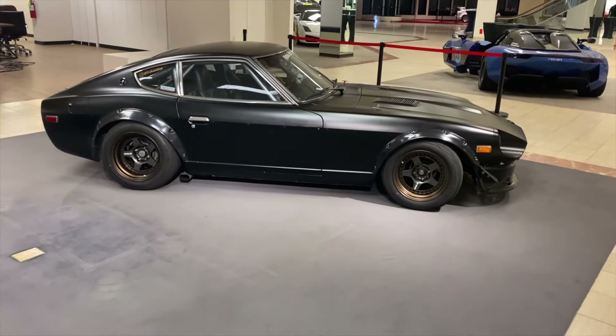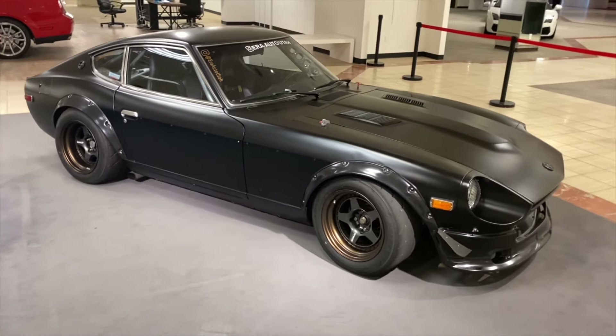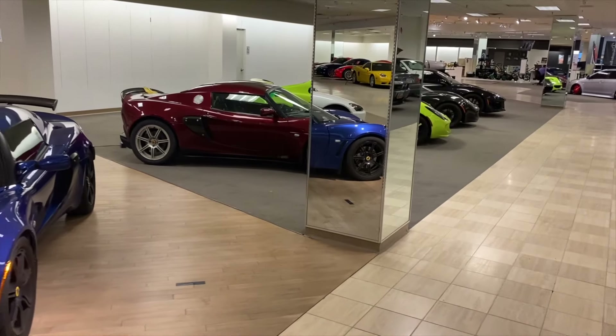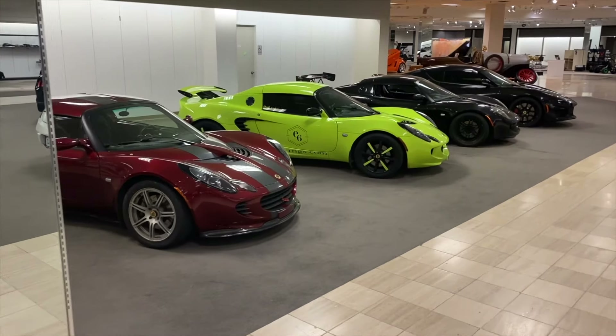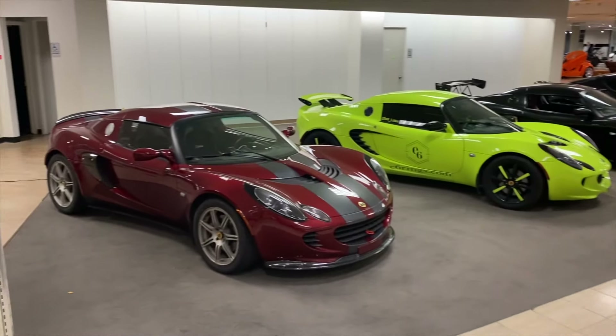Pretty wicked looking restomod Z car — looks like it's got a full cage in it. Things ready for some action. Got a row of Lotuses here which is cool. These things have always been a very light, nimble, good handling car. I've always wanted to get to drive one of those little Lotus deals.